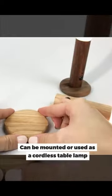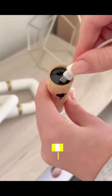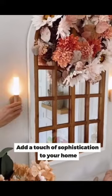Can be mounted or used as a cable lamp. Easy to install and move around. Add a touch of sophistication to your home. Buy now for free shipping.